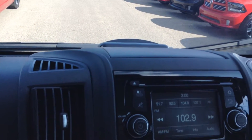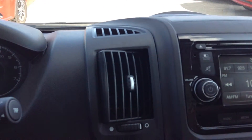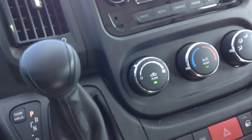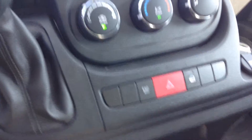Your stereo system has a USB port for plugging in an iPod. Also a portable USB port for plugging in your cell phone.